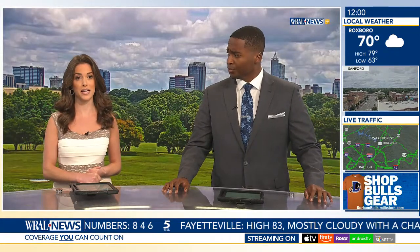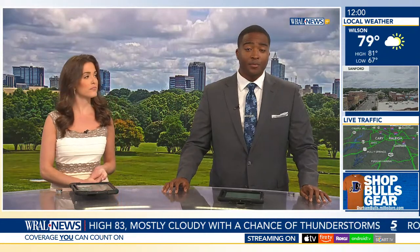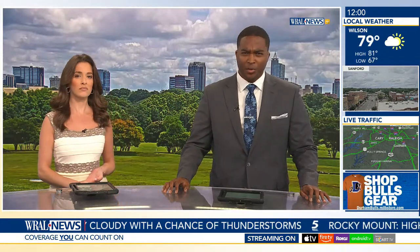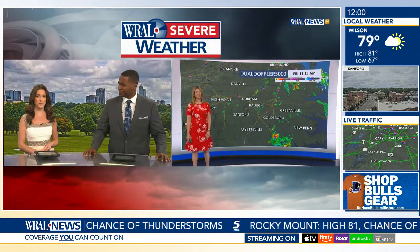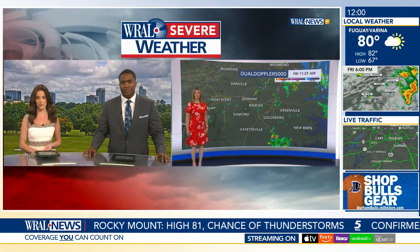A lot to uncover here. Monica Casey live for us in Durham. We'll be staying with that story. More rain and storms are in the forecast throughout the afternoon, so you can expect pockets of heavy rain. Elizabeth Gardner is in the WREL Severe Weather Center with the timeline for today's storms, Elizabeth.